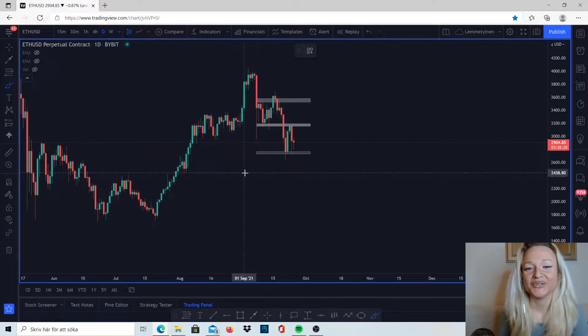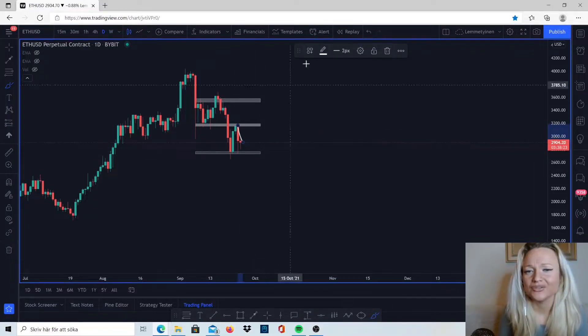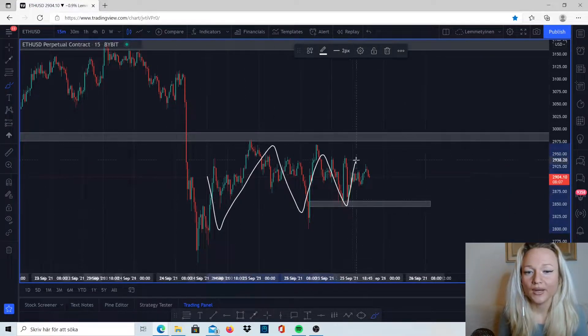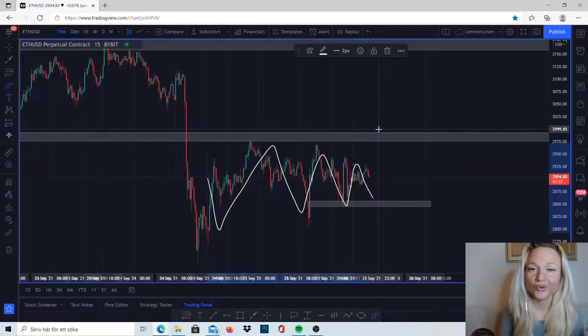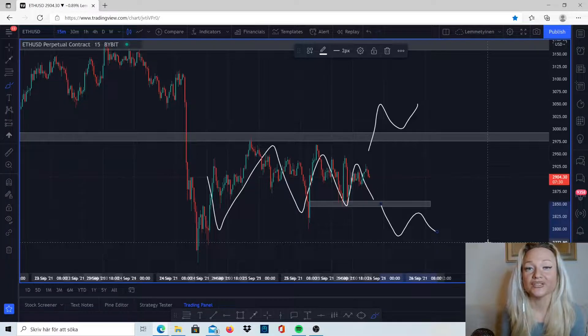Hi guys, my name is Natalie, welcome to my channel. If we're looking at Ethereum and Bitcoin, we can see that we did have this huge candlestick to the downside, and right now the market hasn't been doing so much. But if we are looking at the lower time frames, we can find opportunities to actually sell or buy the market, even if it's just consolidating. Please remember I am not a financial advisor, so please look everything up yourself first.